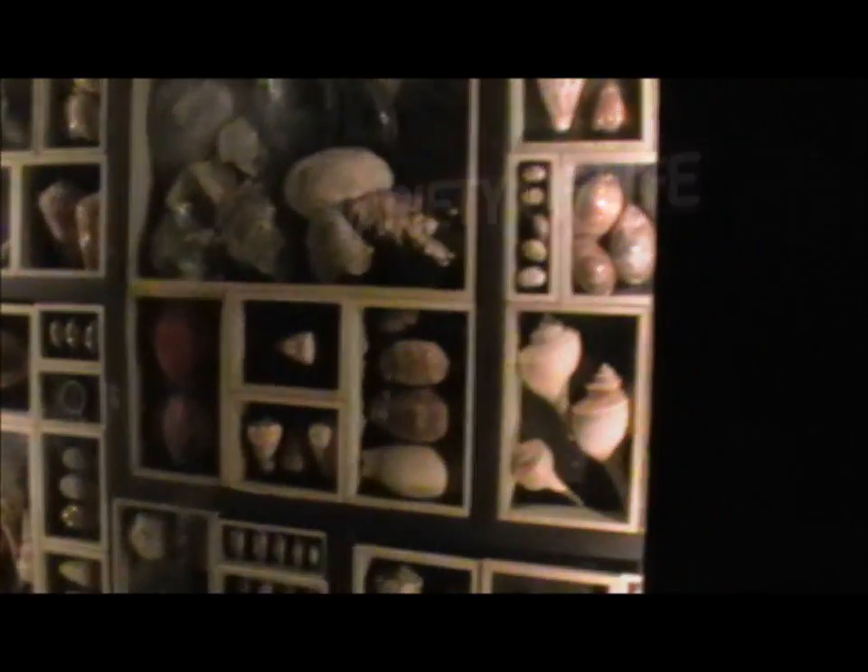There is a huge array of collections that the public don't see, which we have gained access to for the purpose of this documentary, to show you quite how vital museums are to your education and the research that many of us will continue to do.